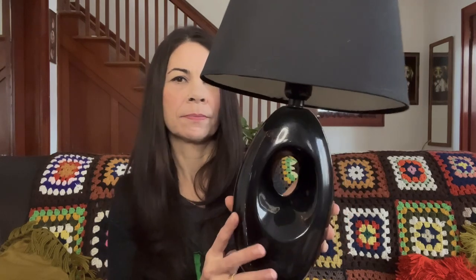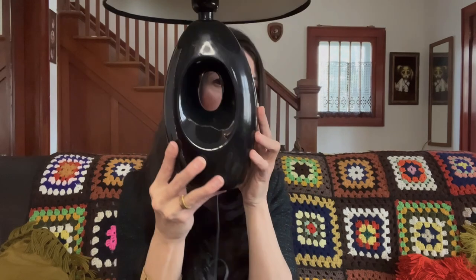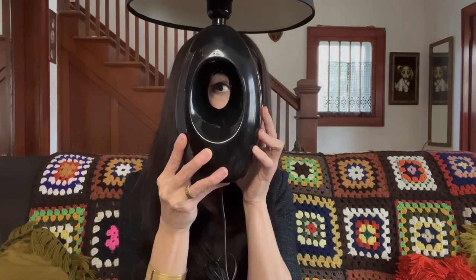I'm going to start off with this lamp — it is a ceramic base with a very modern look to it, with the hole in the middle. Why does my eye look so much bigger inside this hole? That is weird.